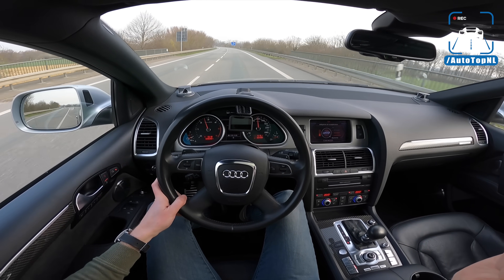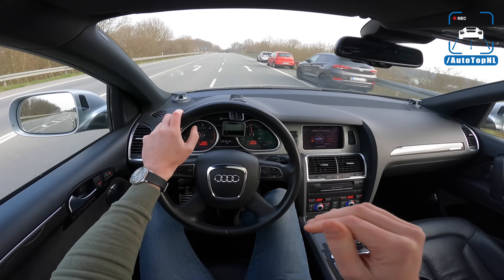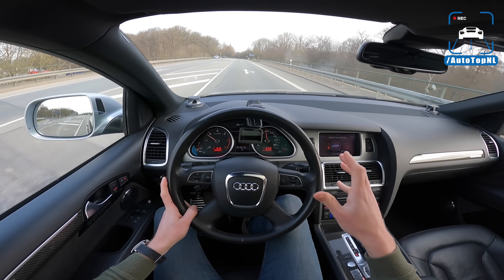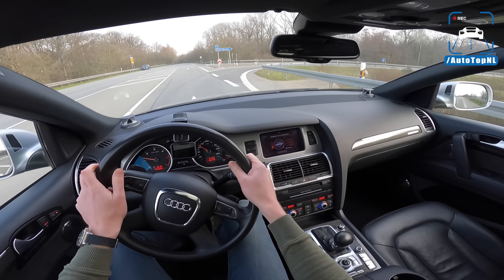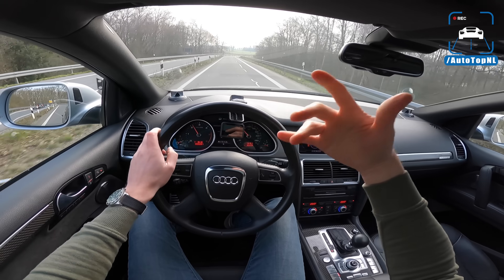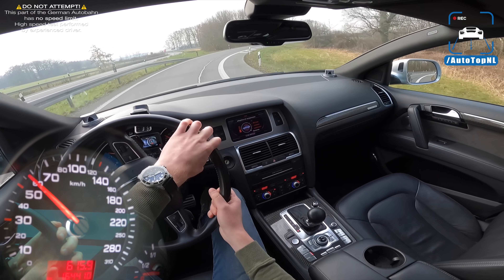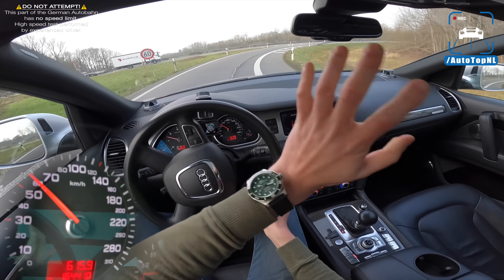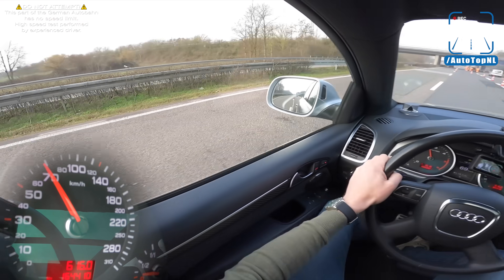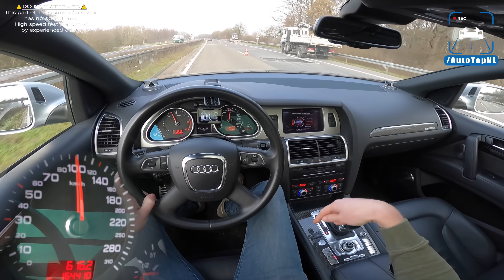This car back in the day — I'm just going to use Dutch prices to give you an idea — cost over 200,000 euros back in 2009, which made it around the same price as an R8 V10. That gives you an idea of how crazy it really was for an SUV, for a Q7. And on top of that, you could even get something called the exclusive concept package for 50,000 euros, which gave you these crazy polished 21-inch wheels and some other stuff, but also a wooden loading bay in the rear.